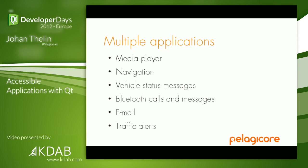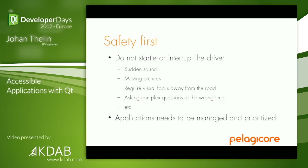Indicators use the speakers. Bluetooth uses the speakers. You get an email that you want to read to the driver — again, uses the speakers. There are loads of applications trying to use the same parts of the system. To handle that, we need a set of guidelines. Safety first is obvious. You need to control your applications — you can't do a sudden sound. You need to be careful about moving pictures at the edge of your vision while driving, and you shouldn't require visual focus away from the road. You need to manage your applications, prioritize them, and determine who gets to do what right now.